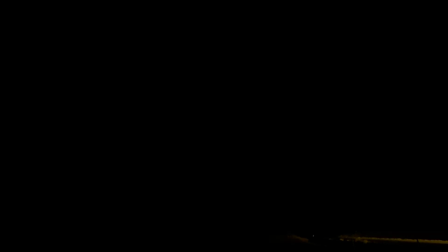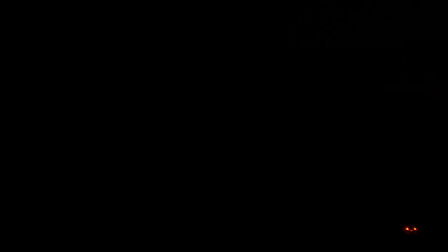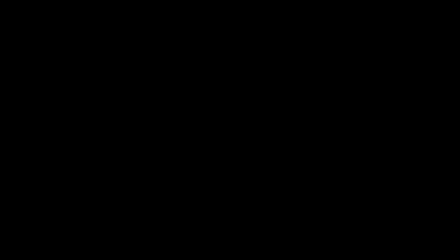At this point, I started to lose light and the ability to stay with the storm on decent roads, so I decided to back off and shoot a little bit of lightning as I bid the storm goodbye.